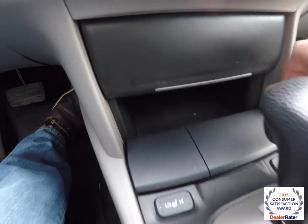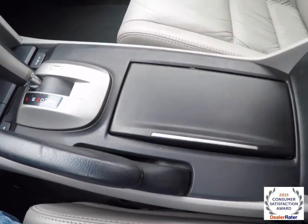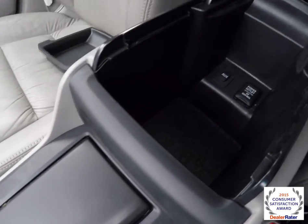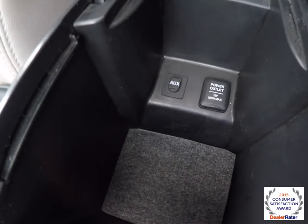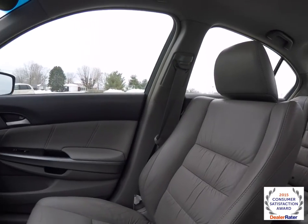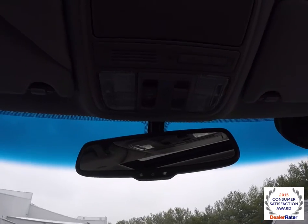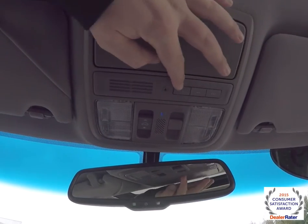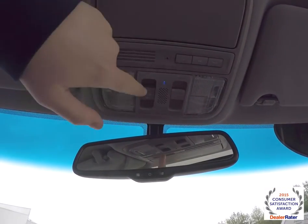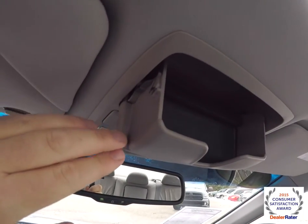There's also a nice amount of storage in here — cupholders and storage in your center armrest. Inside you have a 12-volt power point and an auxiliary input jack. Looking overhead, there's a HomeLink universal garage door opener, map lights, a dome switch override, your power sunroof control, and a sunglasses holder as well.